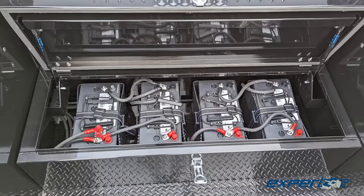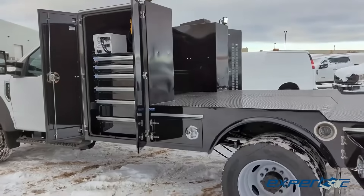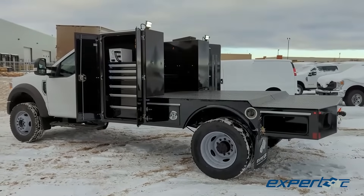The customized battery box, coupled with the inverter, booster, and work lights, finished off with the utilization of the underbody boxes, maximizes the usable space on this deck.